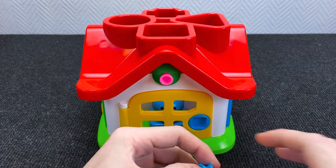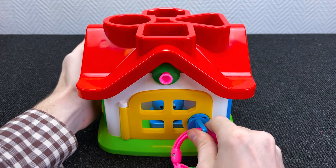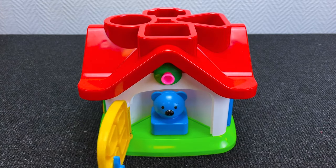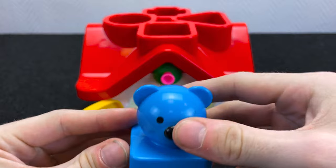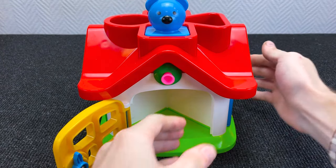It is a house! Let's check it! Put here and open the yellow door! And we have inside — look at that! It is beet! Right! Put it on the roof! Okay!